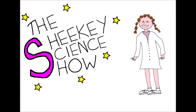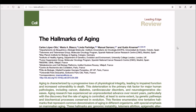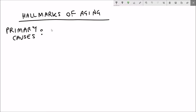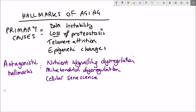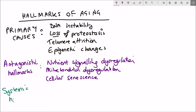Hello and welcome back to the Shiki Science Show. In today's video we're going to look at the question: what are the integrative hallmarks of ageing? For the past few videos we've been looking at the different hallmarks of ageing as given by this review article. We've looked at the primary causes of ageing, the antagonistic hallmarks or the responses to ageing, and in this video we'll look at the systemic hallmarks, otherwise referred to as the integrative hallmarks of ageing.